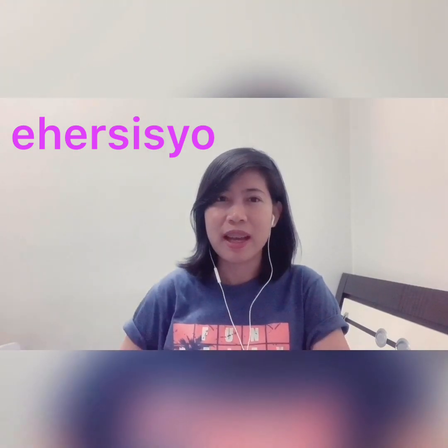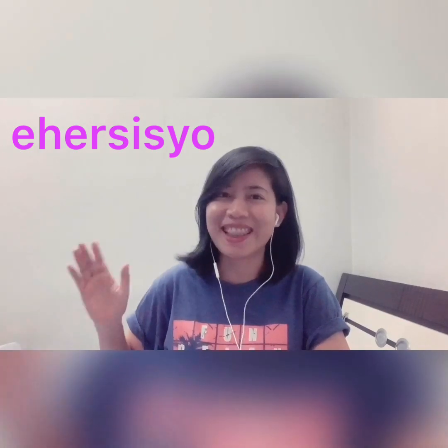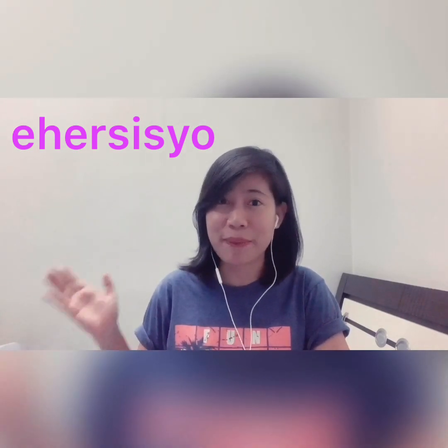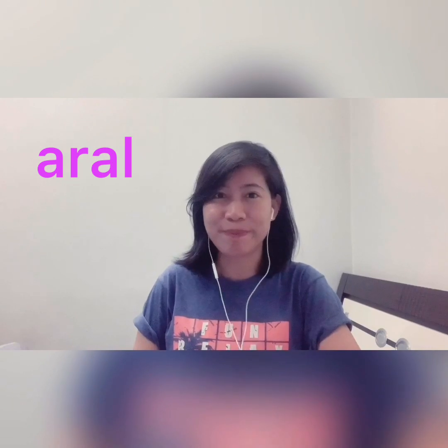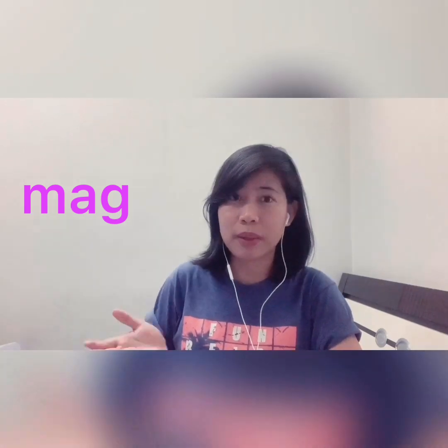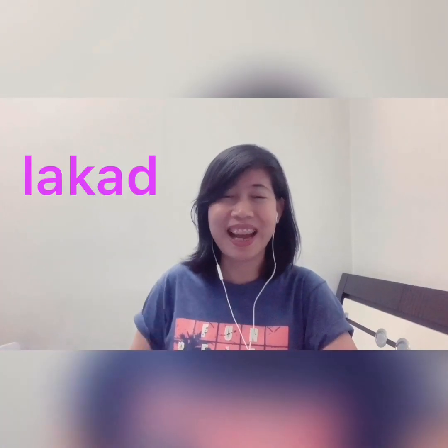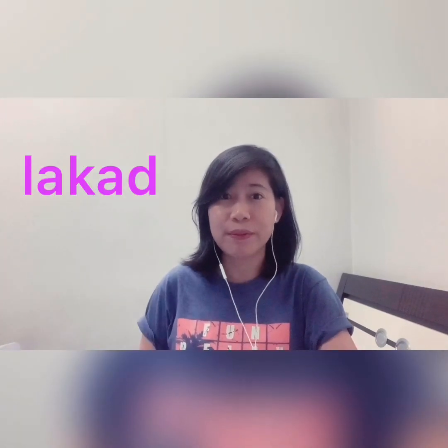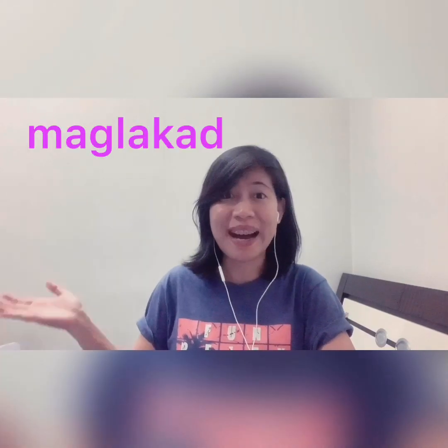These three verbs, I want you to think that they belong to the regular verbs category because they follow a certain pattern. If 'aral' is study, how do we say 'to study' in Tagalog? We just have to add the word 'mag', which is M-A-G, before the base form of the verb. So 'to study' is mag-aral. How about 'to walk'? If 'lakad' is walk, 'to walk' is mag-lakad.